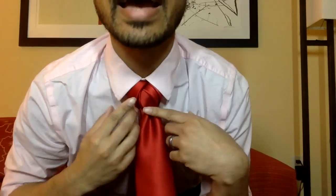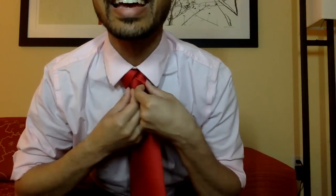As always, thanks for watching. For those wondering, I'm wearing the Vidalia knot today. If you wanted to find out how to tie that you can click the link right here. Until next time, you guys take care and I will see you later — God bless.